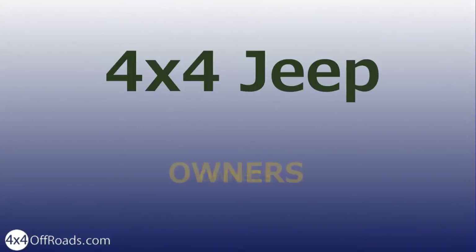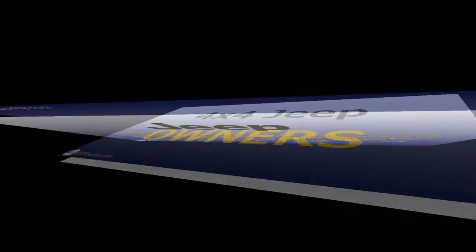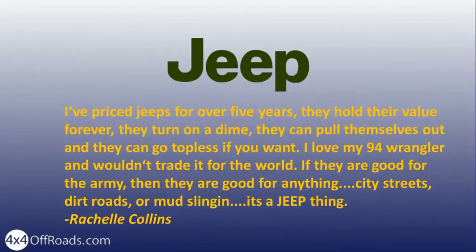Now, let's hear what our 4x4 owning friends have to say about why they chose Jeep. I've owned Jeeps for over five years. They hold their value forever. They turn on a dime, they can pull themselves out, and they can go topless if you want. I love my '94 Wrangler and wouldn't trade it for the world.